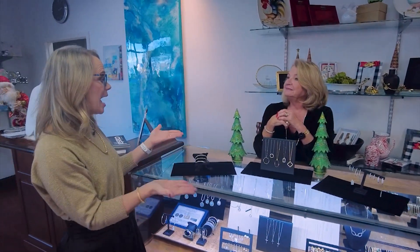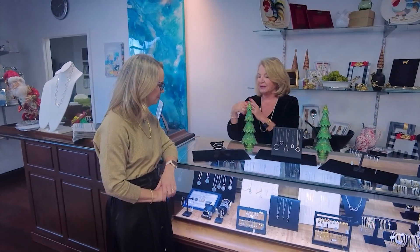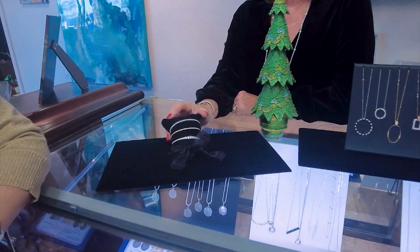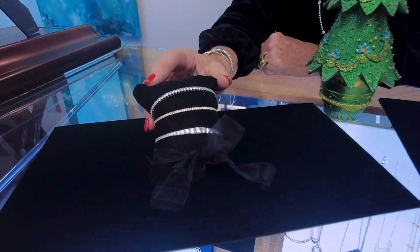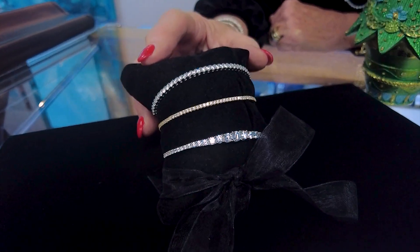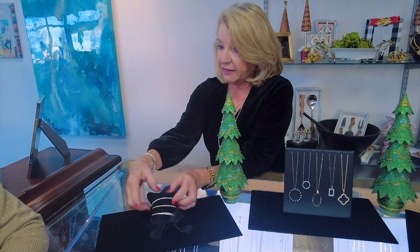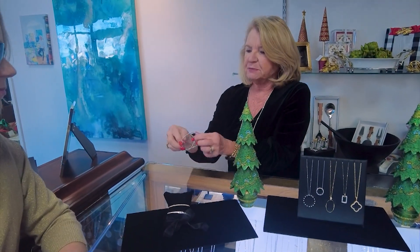Well, speaking of bracelets, we've heard of tennis bracelets — now we have pickleball bracelets. These are pickleball bracelets, and they're available with silver and gold plate and CZs. They're also available with diamonds and real solid gold. They're flexible, and they do have a little clasp, but you can wear them while you're playing pickleball and not even feel like you have anything on.